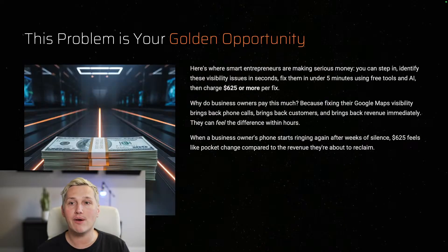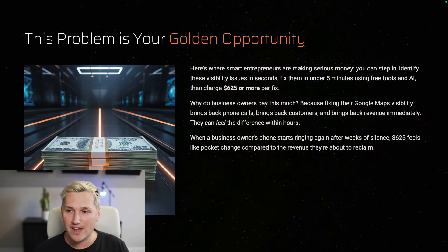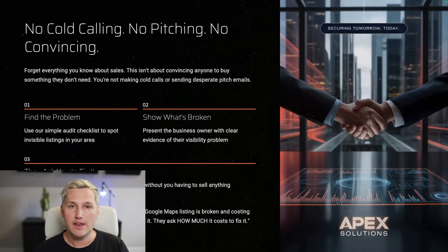This problem right now is literally your golden opportunity. Smart entrepreneurs are making serious money by stepping in, identifying these visibility issues in seconds, fixing them in under five minutes using free tools and AI, and charging $625 or more per fix. Why would a business owner pay this much? Because fixing their Google Maps visibility brings back phone calls, customers, and revenue — immediately. They can feel the difference within hours sometimes. When a business owner's phone starts ringing again after weeks of silence, $625 feels like pocket change compared to the revenue they're about to reclaim.